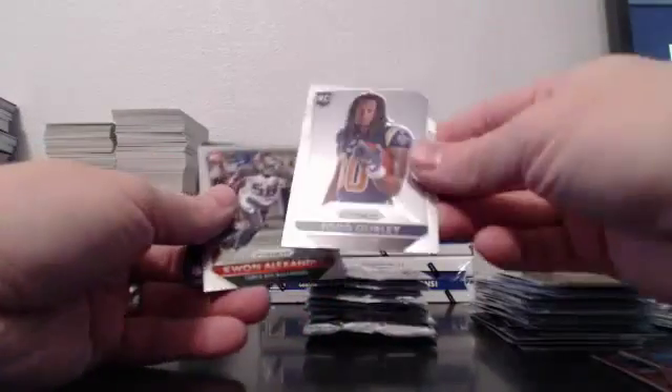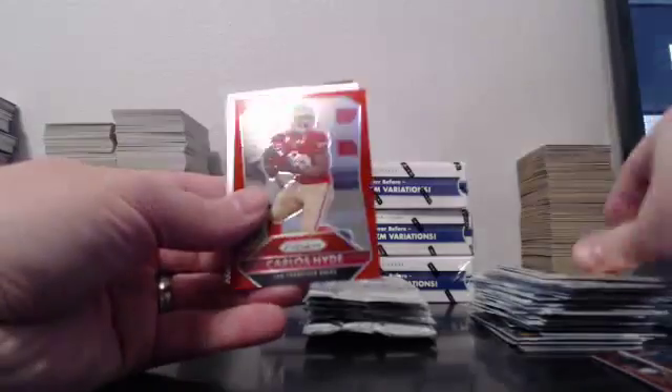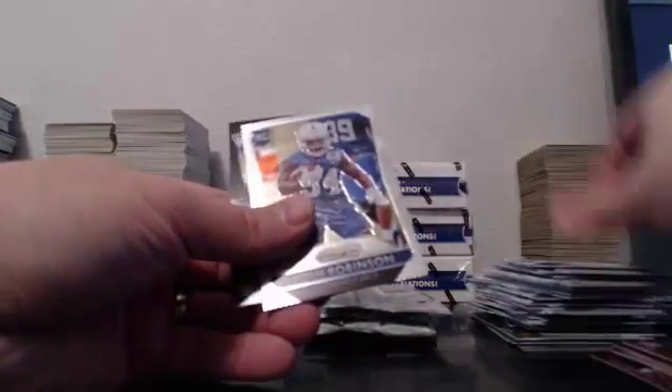Look at this one — variation Todd Gurley! Every time I see that backwards side I think it's a pig. Kwan Alexander blue wave. Red. So what are you guys up to tonight, just watching this snowy football game? Armstead red. We're still looking. Marshal prism, prism Luck. He'll take a base card, let's get him one.